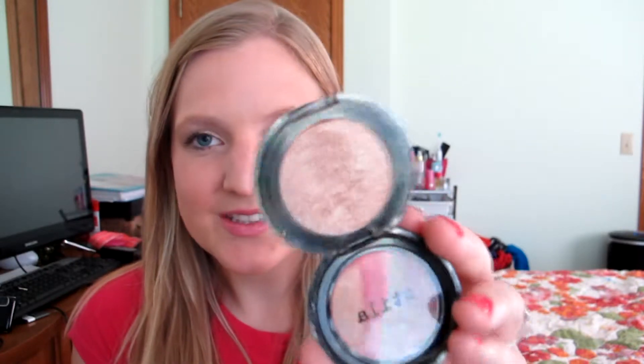The next thing is an eyeshadow — the Stila Kitten. A lot of people have talked about this. It's just the perfect champagne color. I used it in my tutorial for this look, which I can link down below — it should be up in the next few days. It's on my lids right now, though I put some matte eyeshadows down first and then just lightly swept this on, so it has a little shimmer. It's not completely matte, because I am a shimmer person.